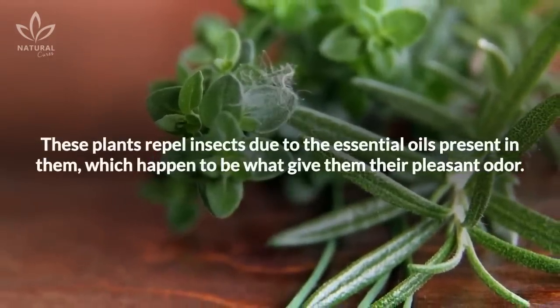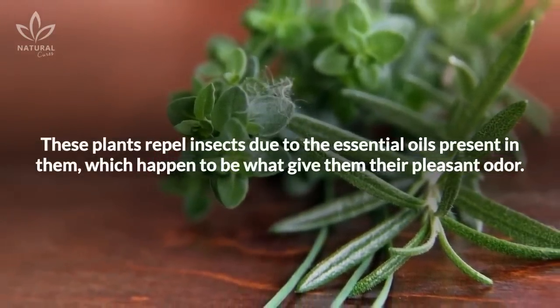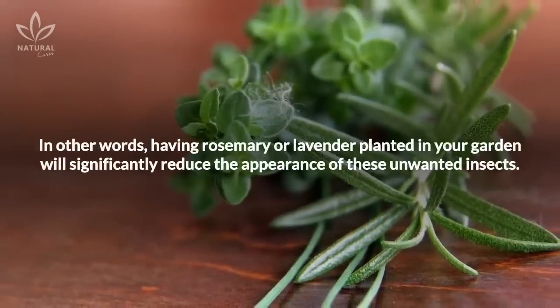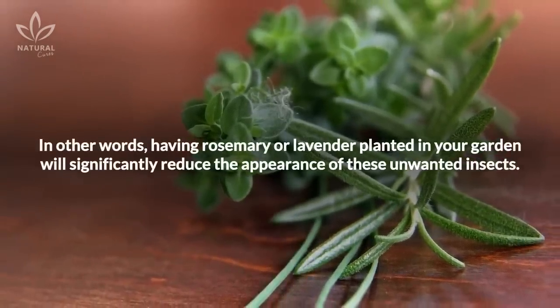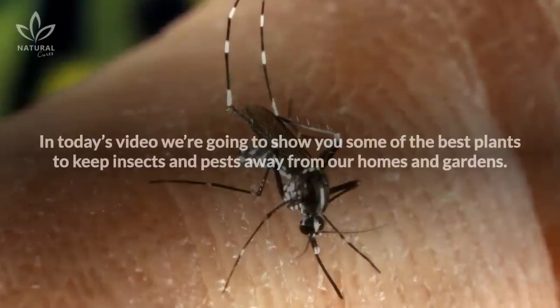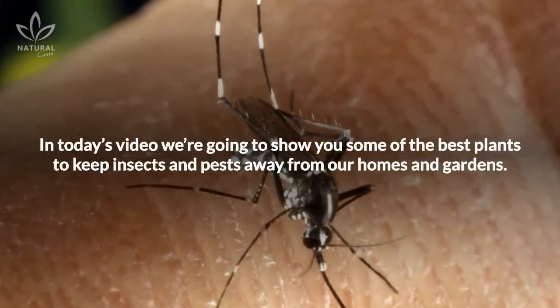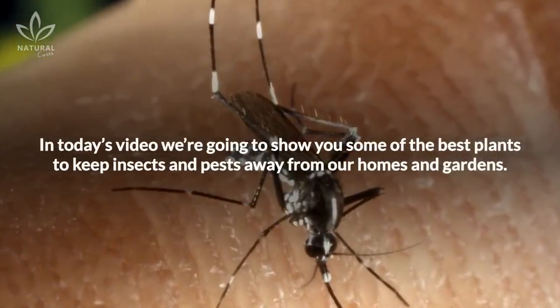These plants repel insects due to the essential oils present in them, which happen to be what give them their pleasant odor. In other words, having rosemary or lavender planted in your garden will significantly reduce the appearance of these unwanted insects. In today's video, we're going to show you some of the best plants to keep insects and pests away from our homes and gardens.